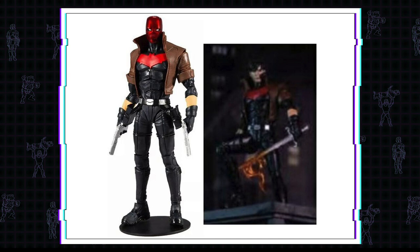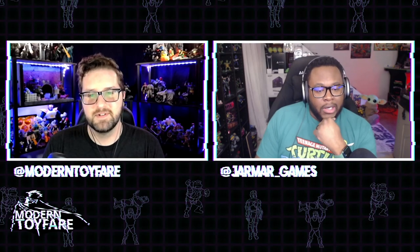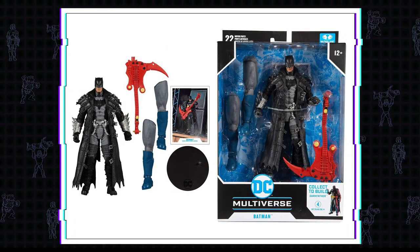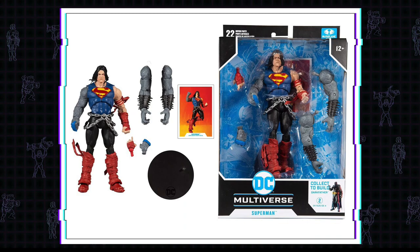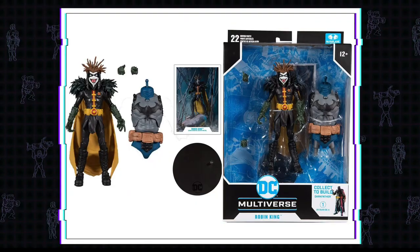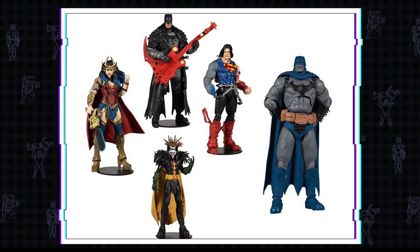We also got new looks at the DC Multiverse Dark Knights Death Metal build-a-figure wave, which includes Death Metal Batman with guitar — not the scythe — Death Metal Superman, Death Metal Wonder Woman, and Death Metal Robin King. If you collect all four, you can build the Dark Father.